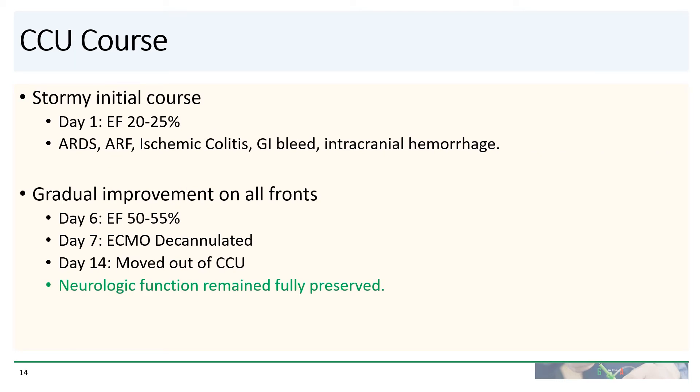He had a very rocky course in the CCU, as one can imagine. On day one, his ejection fraction was only 20% to 25%. His course was notable for ARDS, acute renal failure, ischemic colitis, GI bleed, and intracranial hemorrhage.